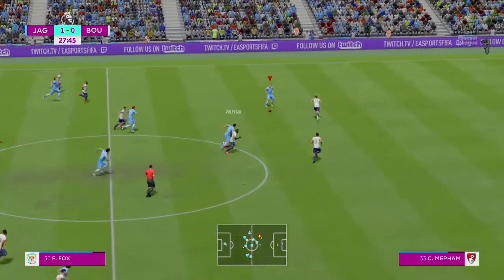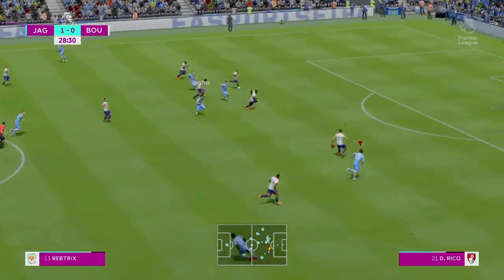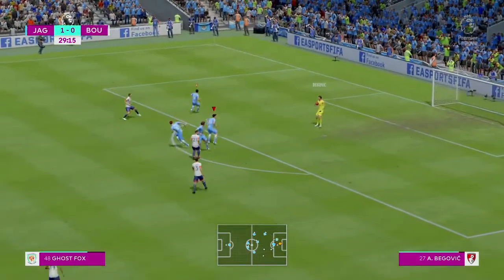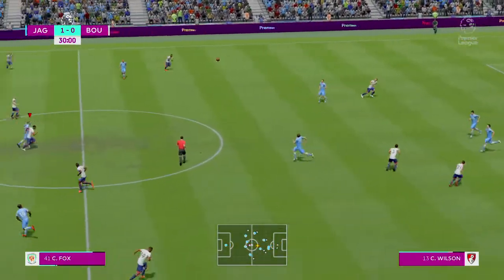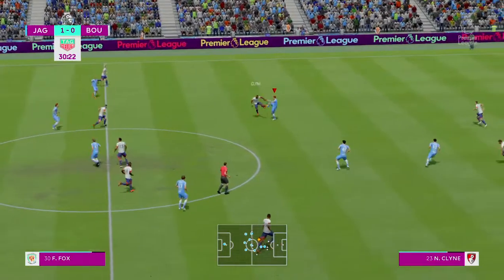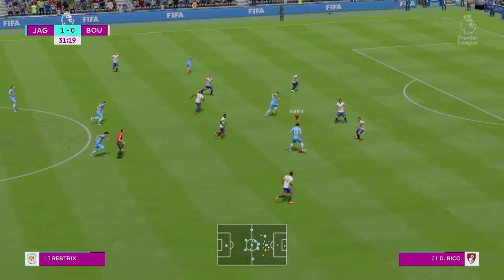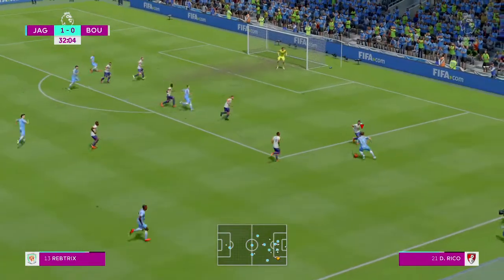I saw the pass coming and got there first. Gives it away. Well, he's read that, hasn't he, and made the interception — made it look easy, actually. Now, this is an interesting attack.